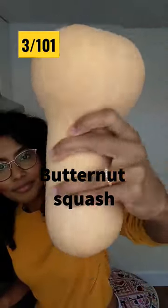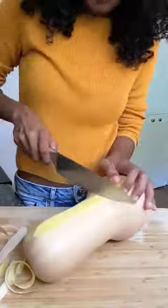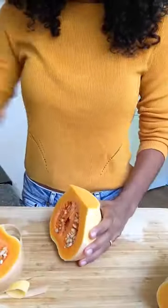Let's try a butternut squash. Did you know that it's actually a fruit and not a vegetable? The outside is smooth and hard and it's actually pretty heavy. If you want to keep it for a long time, just store it in a dark cool dry spot — it can last for months.